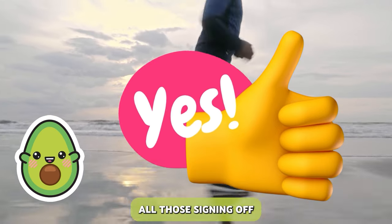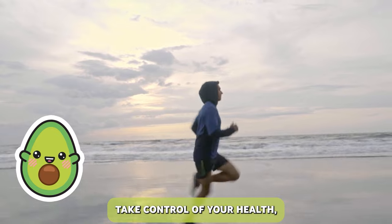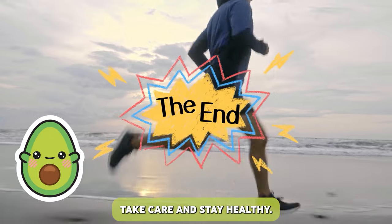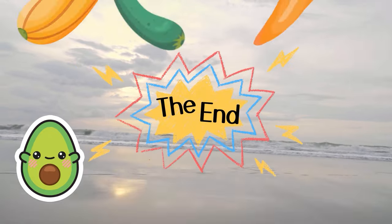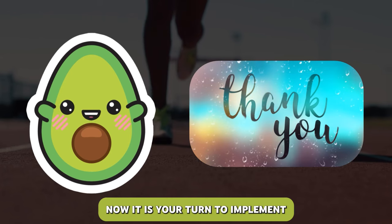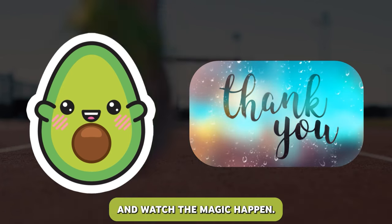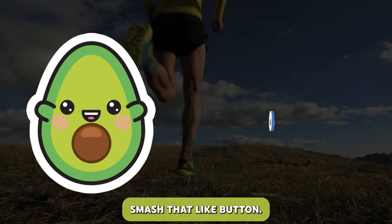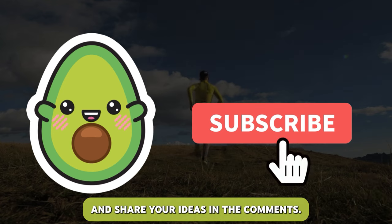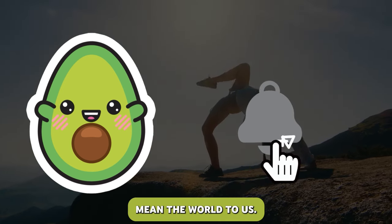It's your boy, Avo, signing off, reminding you to stay informed, take control of your health, and always prioritize your well-being. Until next time, take care and stay healthy! Thank you for tuning in! Now it is your turn to implement those health tips, stay consistent, and watch the magic happen. Smash that like button, subscribe, hit the bell icon, and share your ideas in the comments. Your support and feedback mean the world to us.